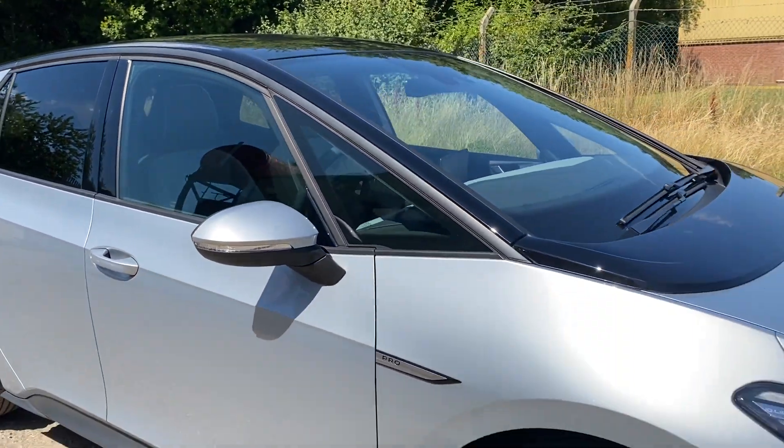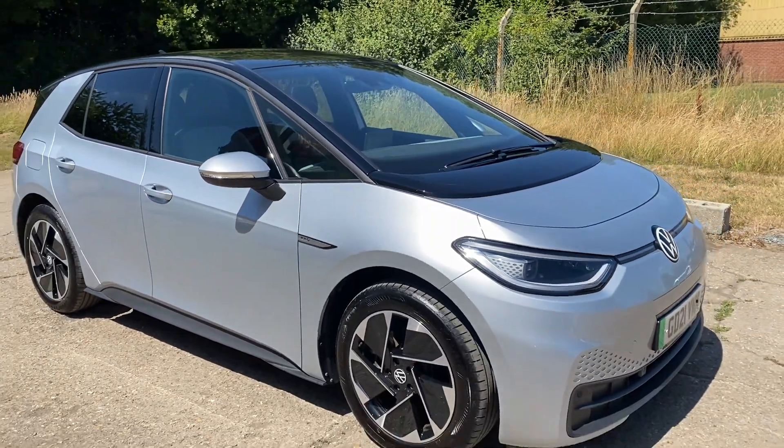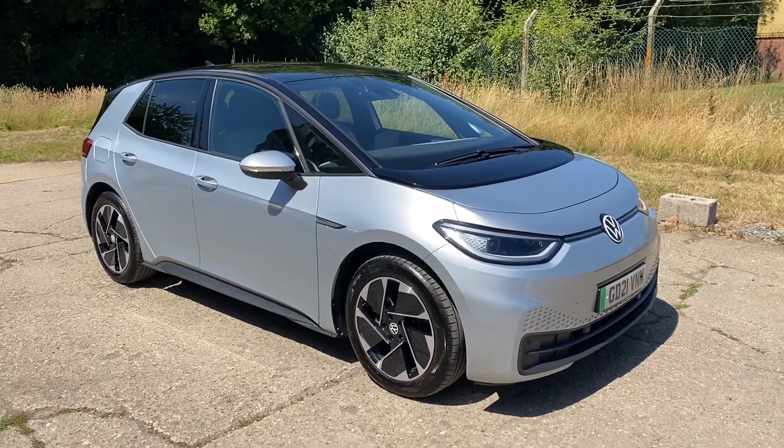Please let us know if you've got any questions or if you'd like to come and see this lovely Volkswagen ID.3. Thank you very much for watching.